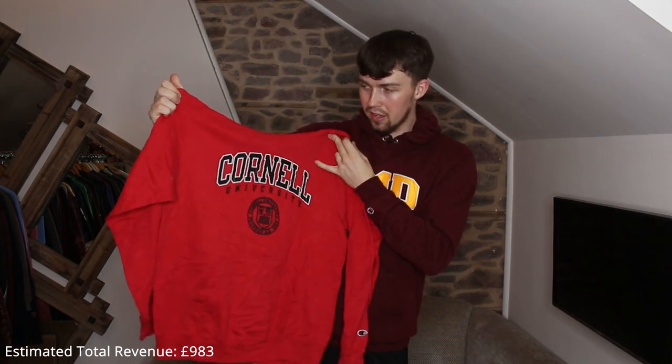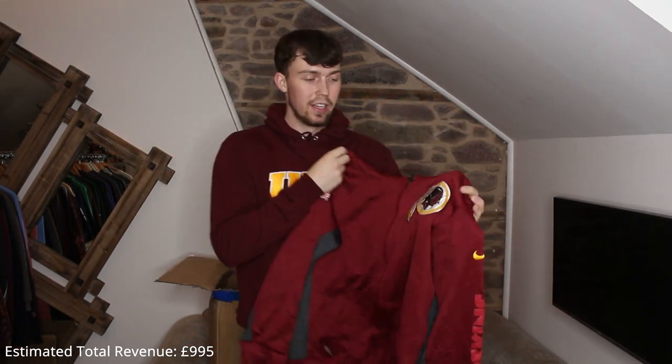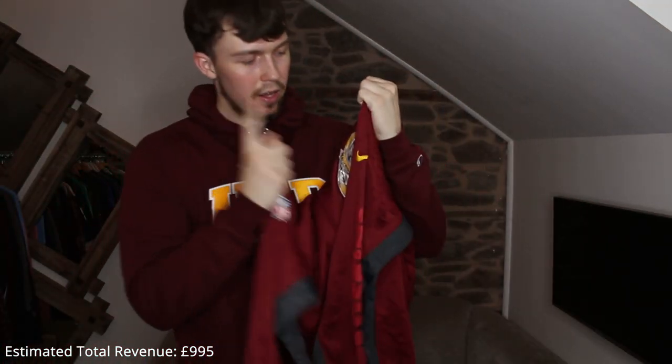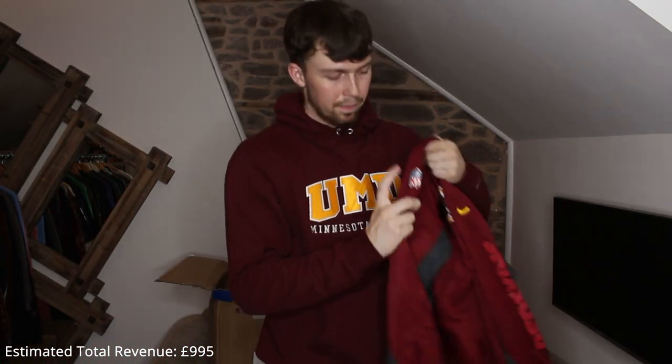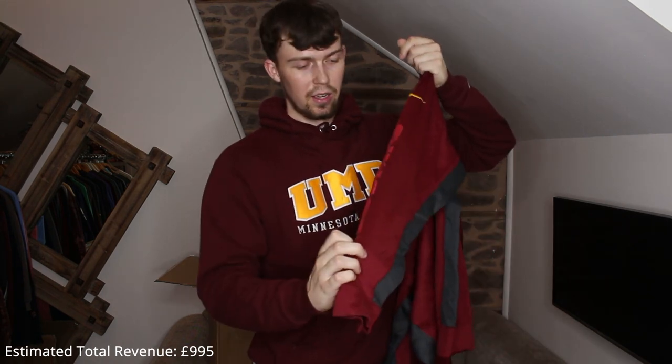Next up another NFL piece — it's a zip-up, Washington Redskins. It's not in the best condition — the logo is slightly cracked, the NFL logo is there, and the Redskins text down here is slightly peeling.